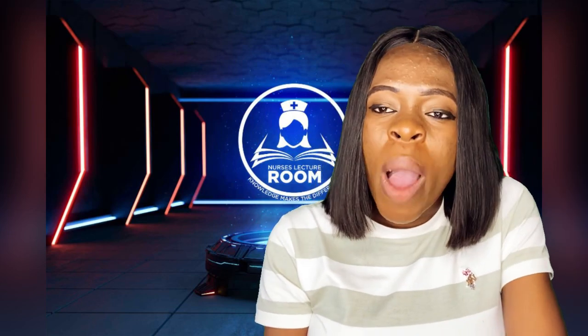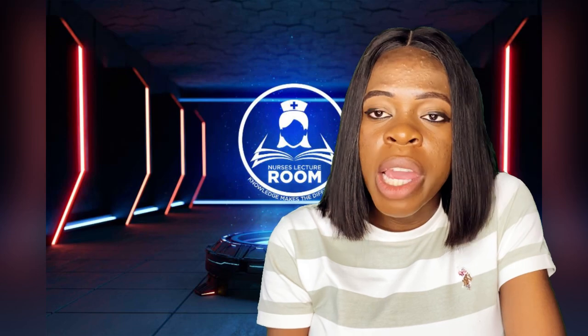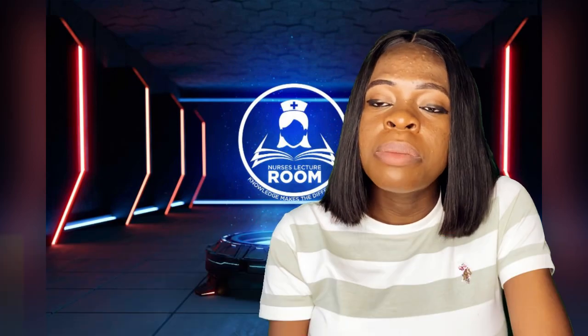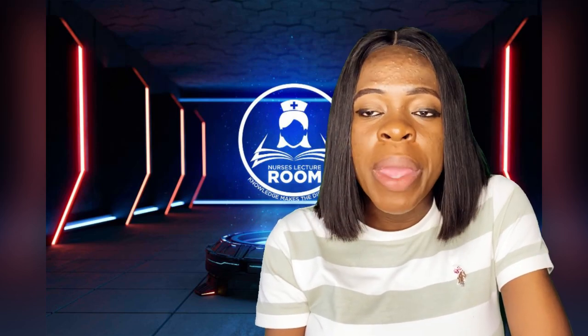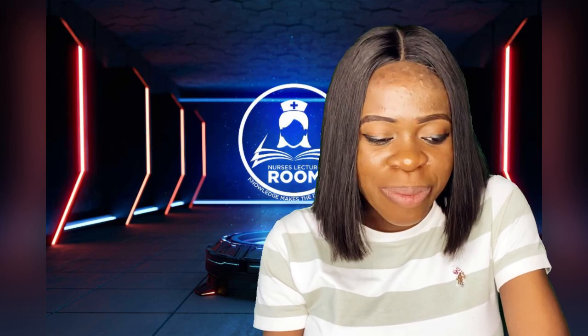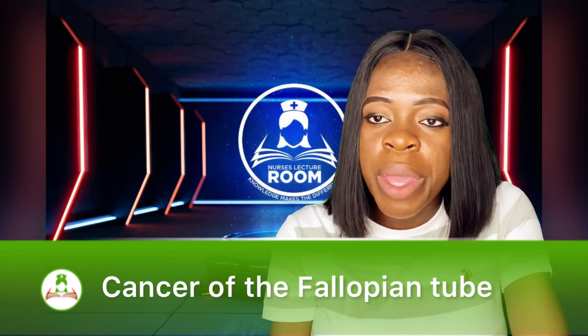You may want to ask: why will a lady's fallopian tube be removed? What can cause that? The first cause is ectopic pregnancy — specifically ruptured ectopic pregnancy. I talked about ectopic pregnancy in my last video. When someone has a ruptured ectopic pregnancy, the surgeons may have no choice but to remove the fallopian tube. The second cause is cancer — cancer of the uterus, cancer of the ovaries, or cancer of the fallopian tube.